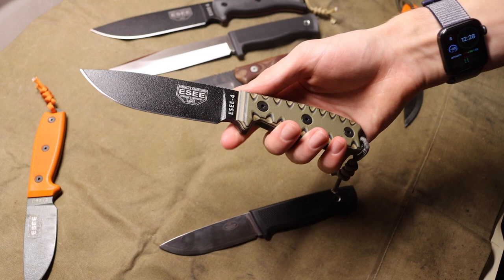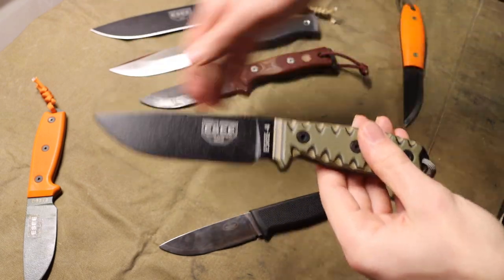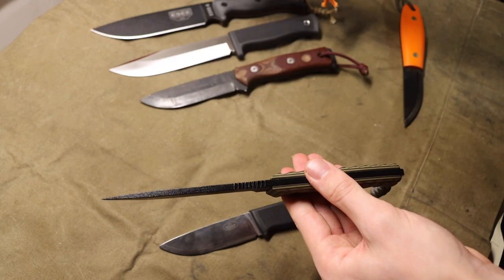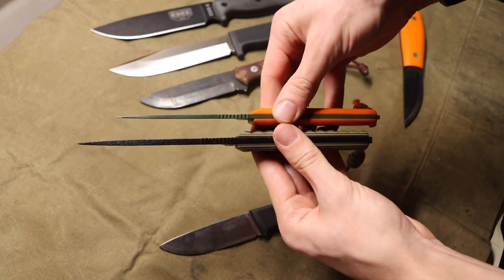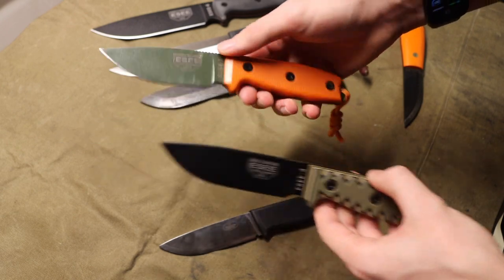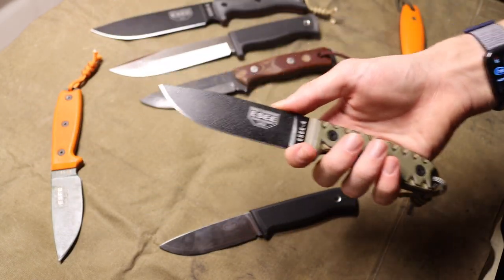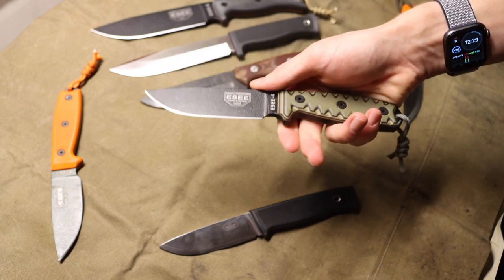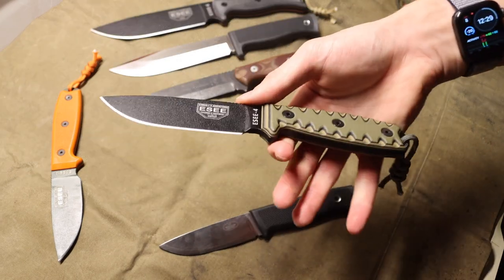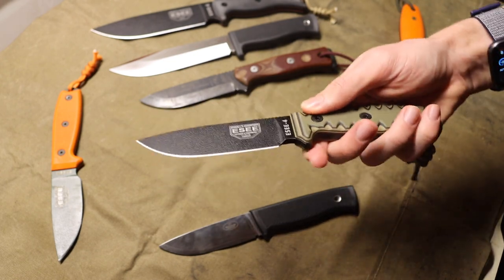Jumping over to the SC4 — it's the bigger brother to the SC3 and shares a lot of the same design characteristics, just a beefed-up version. It borrows the same thickness as the SC6, so it is quite a bit thicker than the SC3, which is actually a pretty substantial jump since the SC3 is so thin. The SC4 is a more robust version of the SC3 if you're looking for something a little bit longer and more robust.